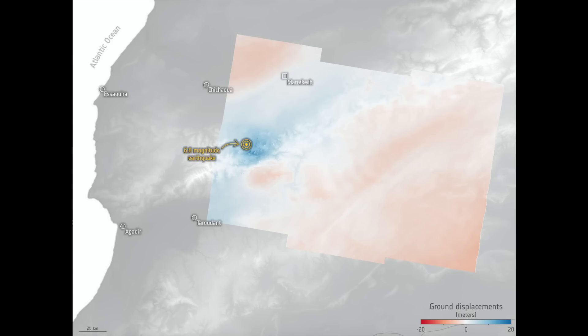Up next, let's go to Morocco, where Sentinel has mapped the ground deformation resulting from the big earthquake that hit the region last week. You can see some areas moved up or down by several meters. That one is linked below.